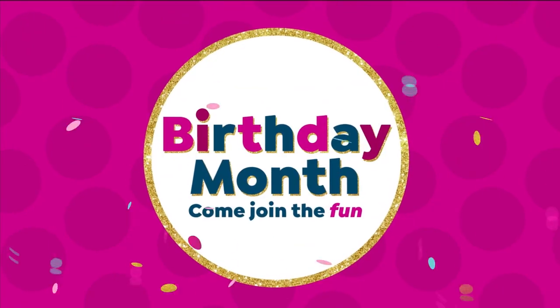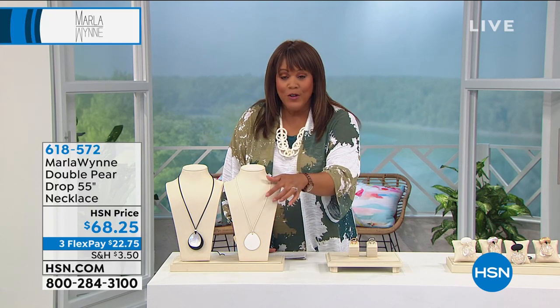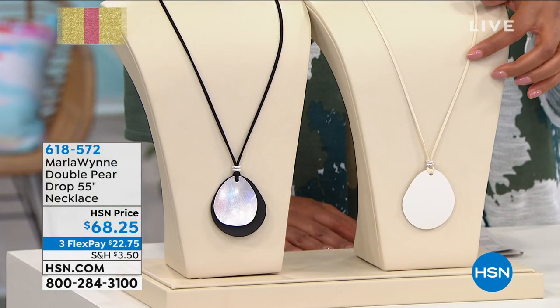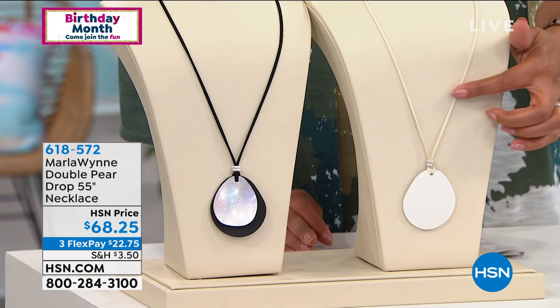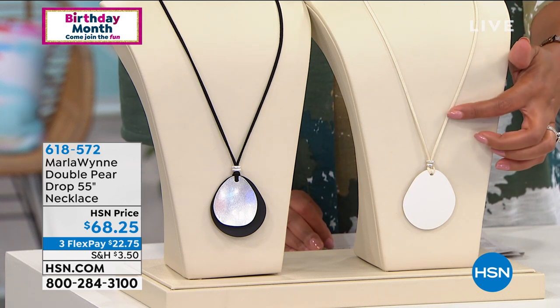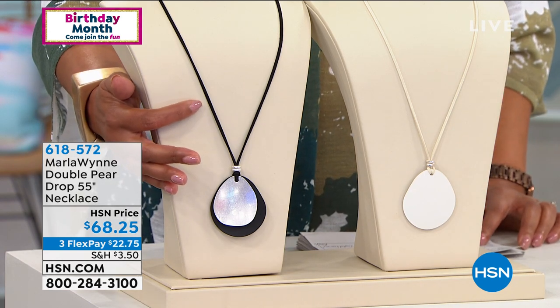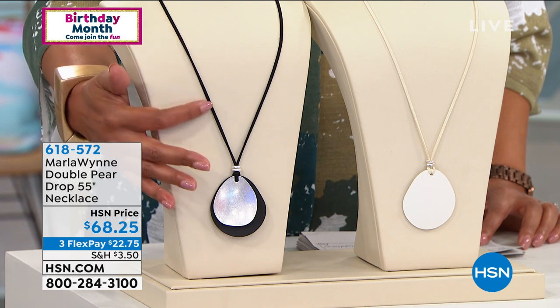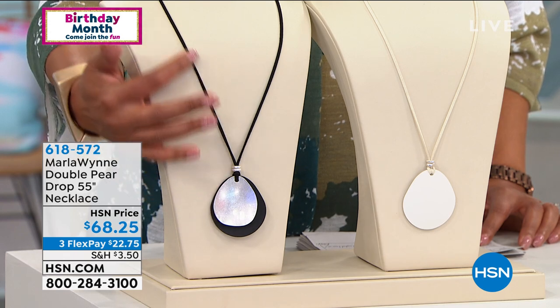If you love a necklace that is elongating, we have everything for you in this hour. The very first piece we have right now is so adorable — I love this long piece. It has a suede cord and it's coming in two colors. We have it in this beautiful cream finish and also in black and silver. It's 55 inches, so not only can you wear this as a necklace, you can even wear it as a bracelet.